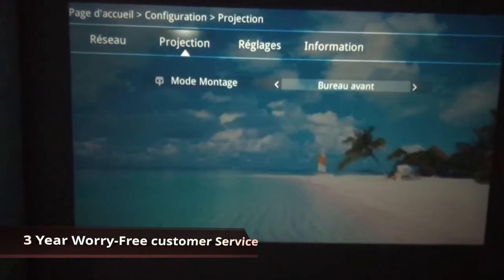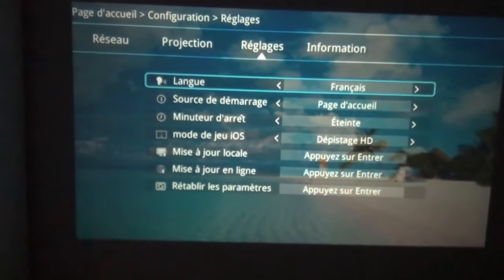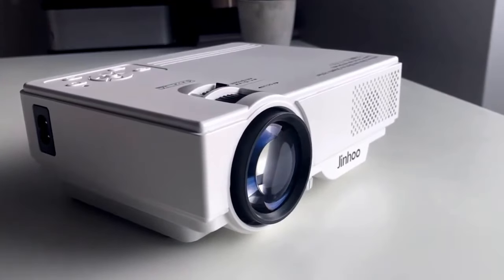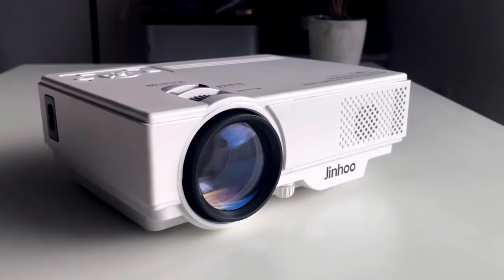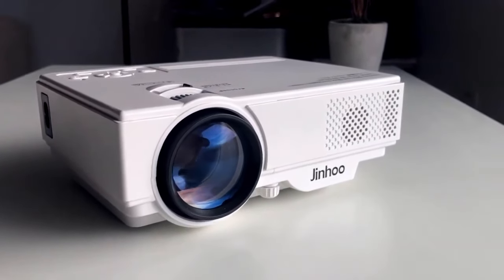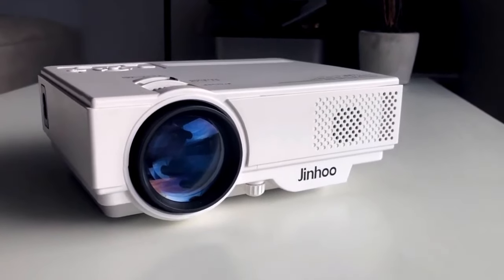At this price, this projector really does not have any significant cons. The only tiny con I can find is that it may be a little bit noisy. Other than that it is great and unbeatable at this price.